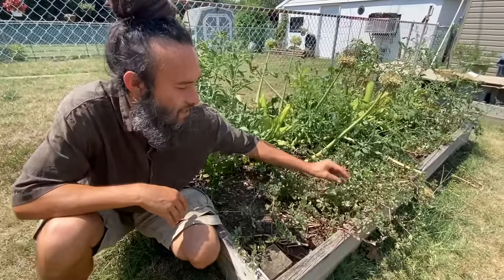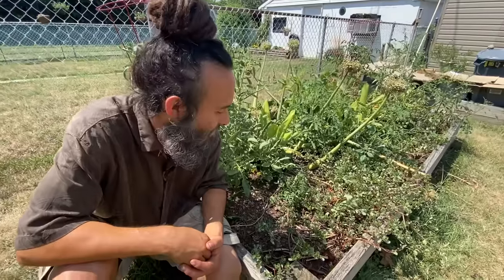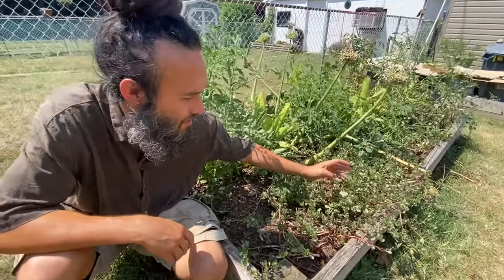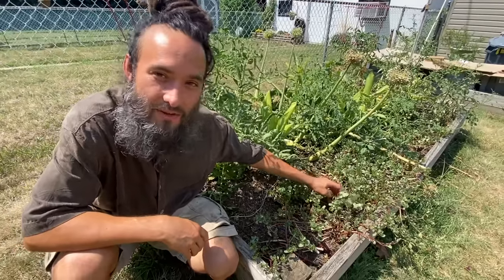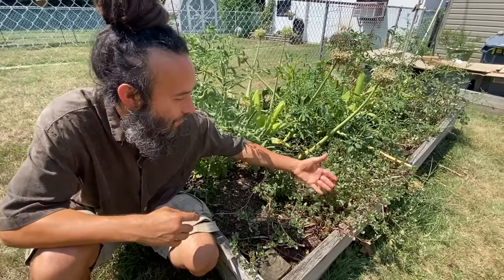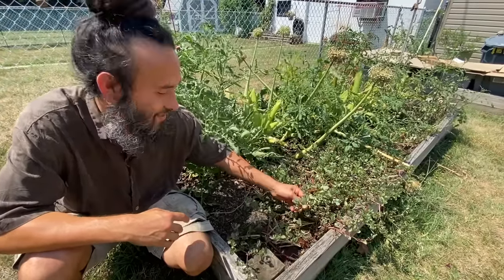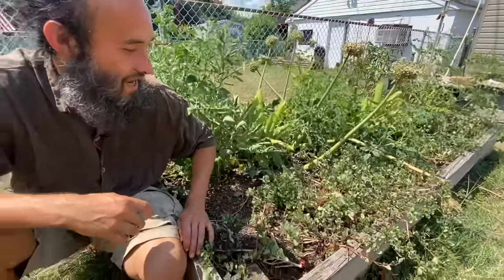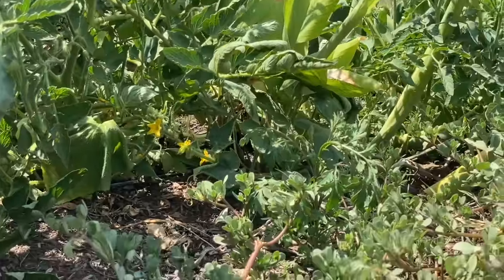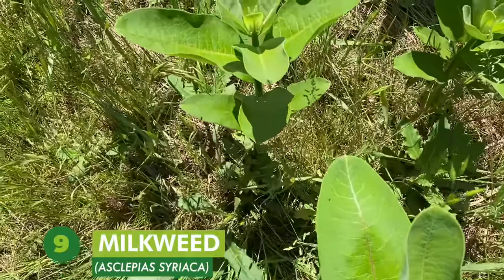It's got a little bit of a sliminess to it that adds a great mucilaginous throat-coating quality, and one of the other amazing things about this plant is its remarkably high omega-3 fat content. This is a great source of omega-3 fats from a local, wild, plant-based source. So yeah, number eight is Portulaca oleracea, purslane.